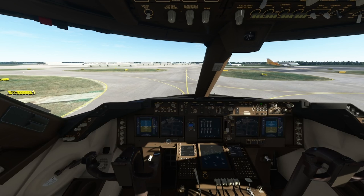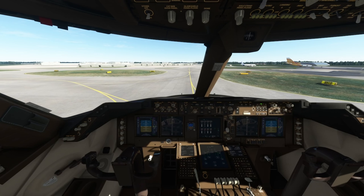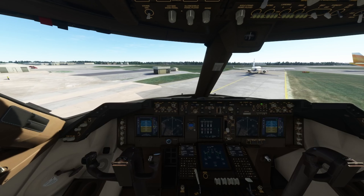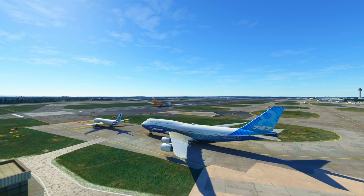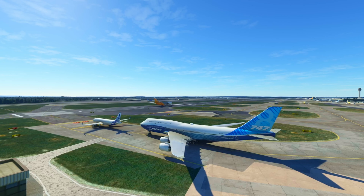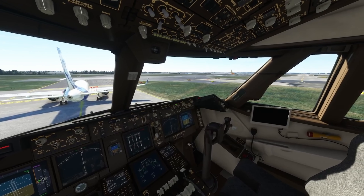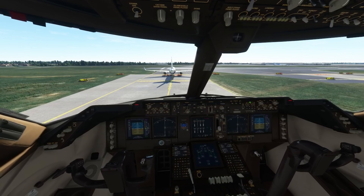Alpha Sierra 747, request to end pushback received. Two Niner Decimal Niner, two and calm, cleared ILS runway two seven right approach.